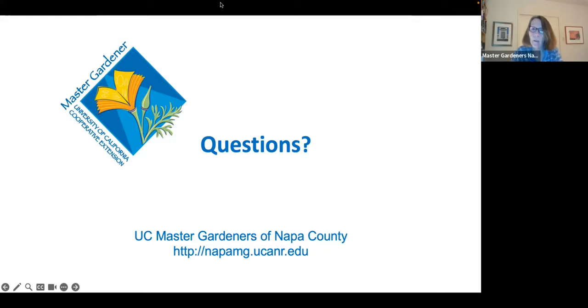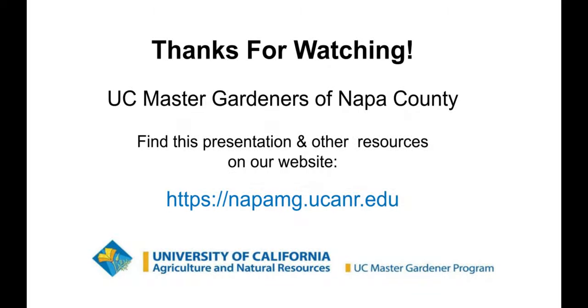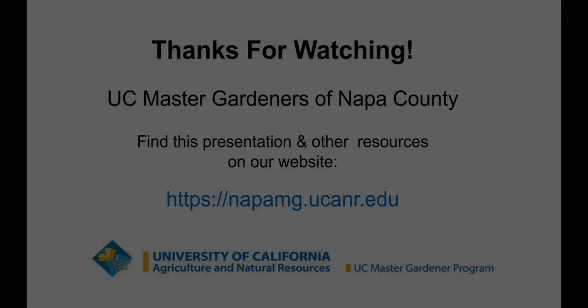There are no other questions at this time. If there are no more comments, thank you everybody for attending. Next month, the Master Gardeners of Napa County will be sharing what our field test team learned about growing lettuce year-round in Napa — the varietals and tips and tricks they recommend. Please join us next month on the first Thursday of February.